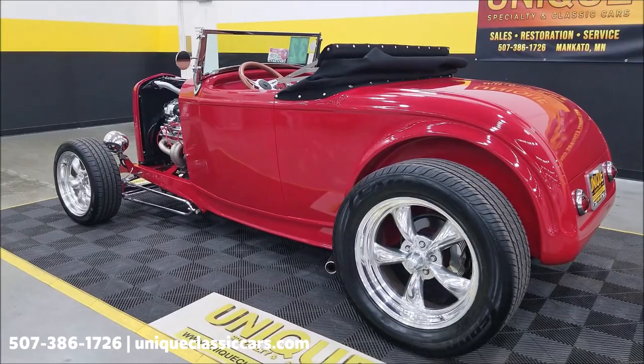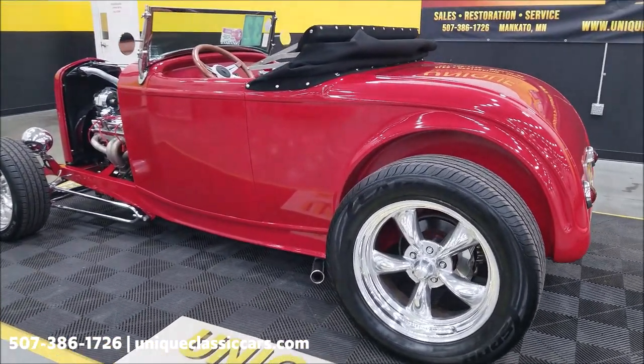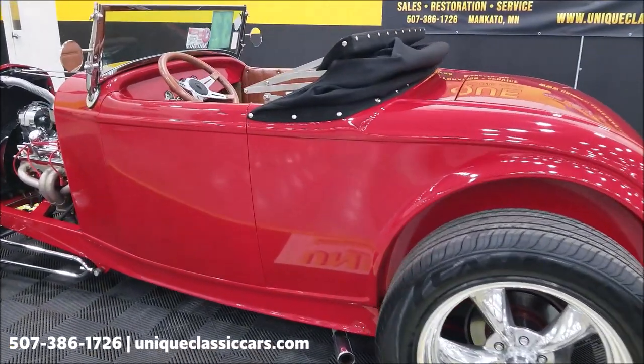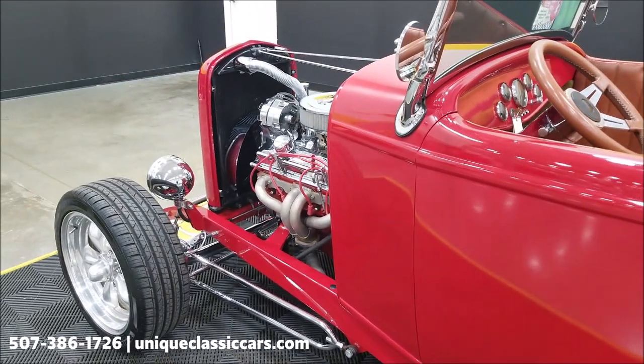You can check that out in the still pictures at uniqueclassiccars.com — click the link down below this video. As you can see, the paint is nice looking and in good shape. Again, lots of chrome and polished aluminum throughout.